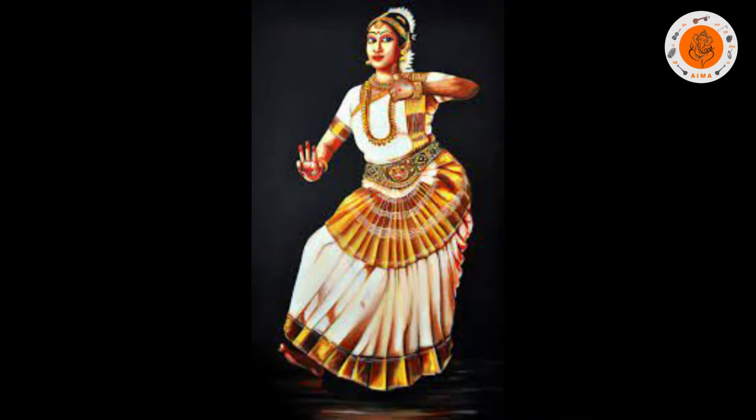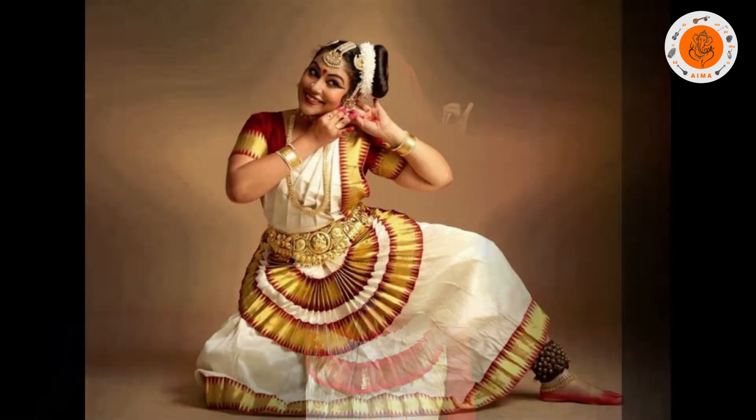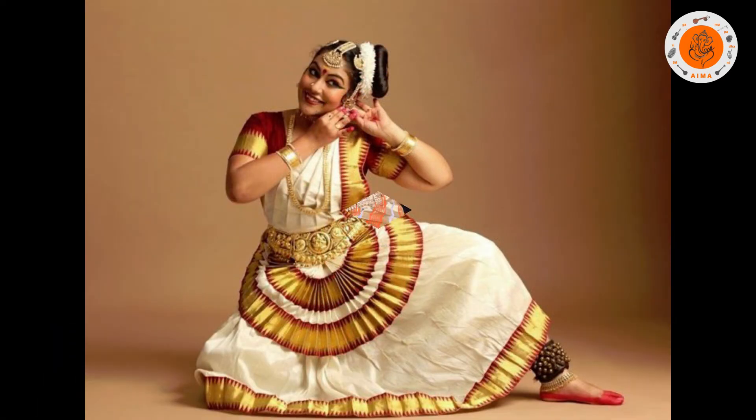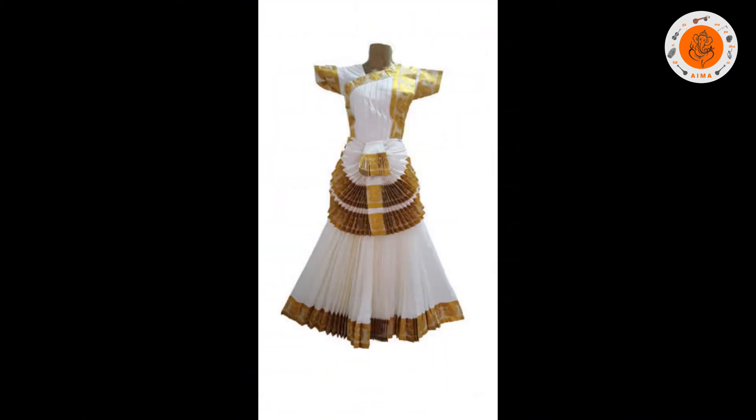The costumes of Mohiniyattam have changed or evolved over the years, mainly to facilitate the dance movements. The traditional Mohiniyattam costume includes a blouse, a daavani-like front shawl, a skirt and a vishari.